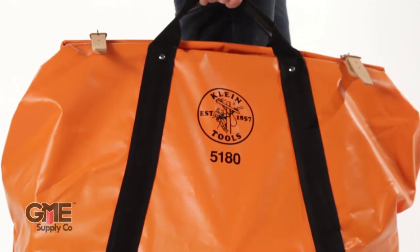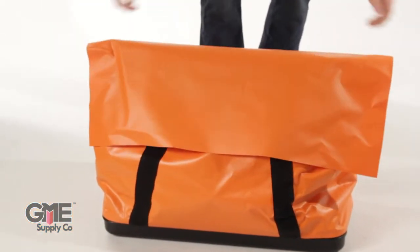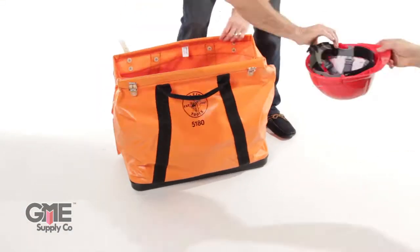The nylon web handles extend around the bag for extra support and there is an extra flap for storm protection. The bag fits 13 hard hats.